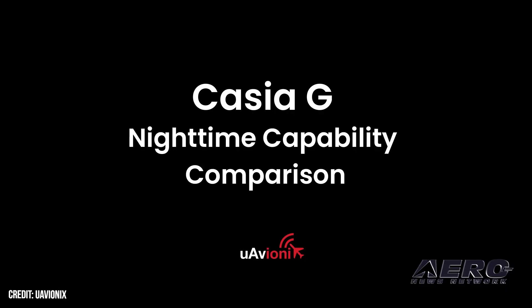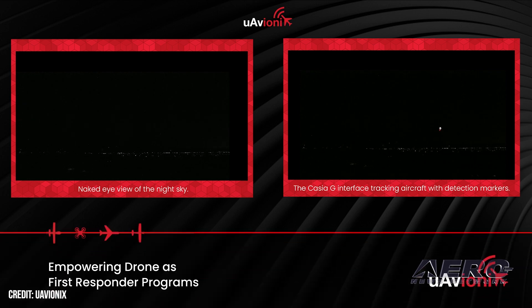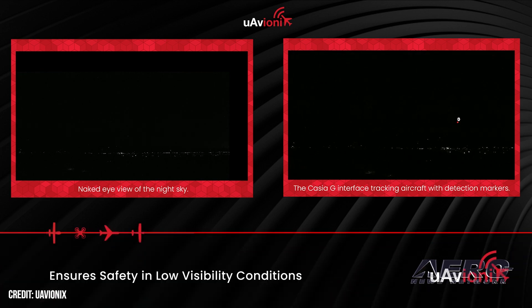UAVionics Technology Builds Drone-First Responder Applications. UAVionics confirmed that their CASEA-G will soon be able to support nighttime operations. This development will significantly expand its utility for drone-as-first-responder programs. The CASEA-G is a ground-based detect and alert system that employs artificial intelligence and computer vision technology to monitor airspace and prevent mid-air collisions with UAS.